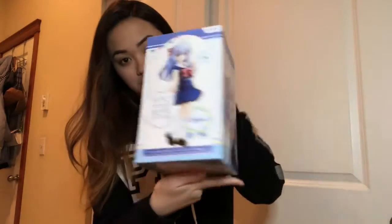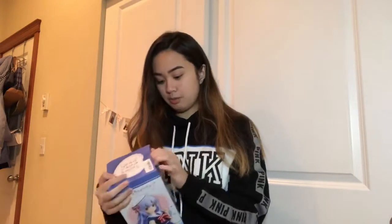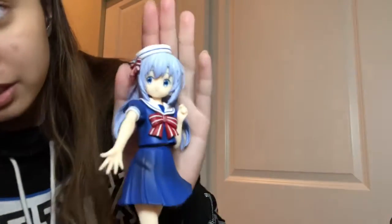I'm really excited about this one. This is a Chino Sailor figurine. If you guys have ever watched the anime Is the Order a Rabbit, it's one of my favorite anime — it's super cute. Let me open that right now. It fits perfectly in there. I've had some figurines that just won't stay on the stand, but this one's really cute.